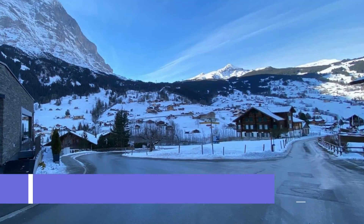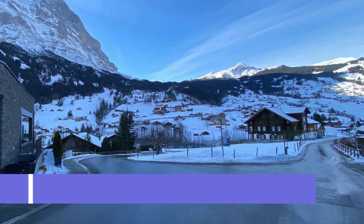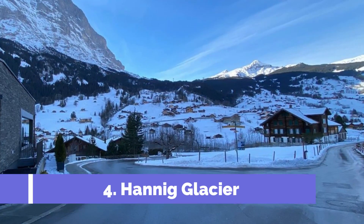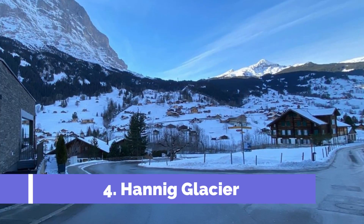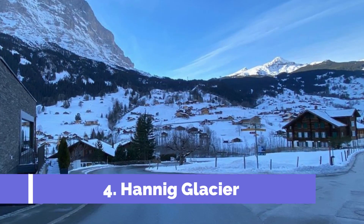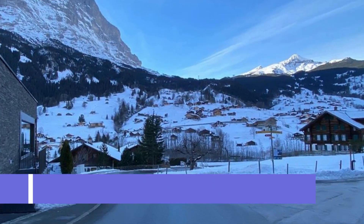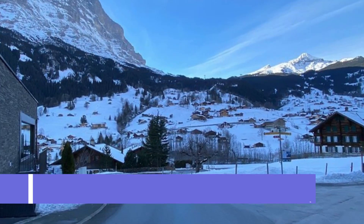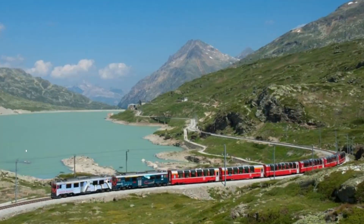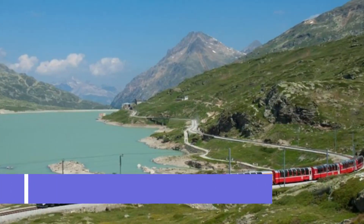Number 4: Hannig Glacier. Hannig Glacier is one of the top attractions in Saas-Fee, Switzerland, and a popular destination for tourists and nature enthusiasts. Located in the Valais region, this stunning glacier offers endless panoramic views and a wide range of outdoor activities. Visitors can easily reach the glacier by taking the Hannig Cable Car, which provides a scenic ride up the mountain.